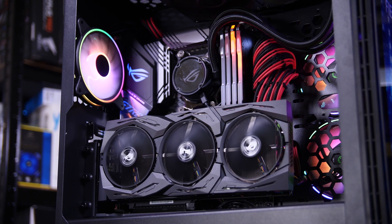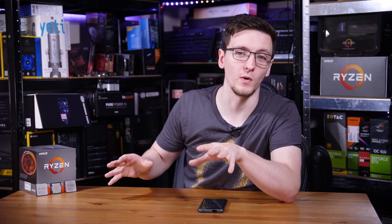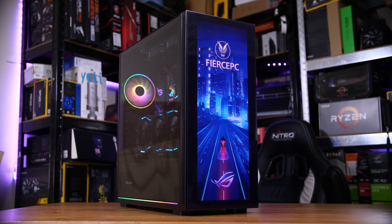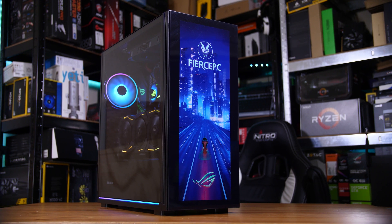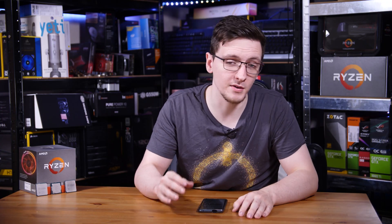With that said, when you can keep it cool and keep it well powered, this thing can just walk away from the standard X variant. In my testing I was using an ASUS X570 Strix F motherboard with an ASUS 240mm LC AIO from the Fierce PC system that I'll be doing a full review of at the end of this week. It's a pretty interesting system with a rather unique case, and that's the test system I'm going with — a fresh copy of Windows.